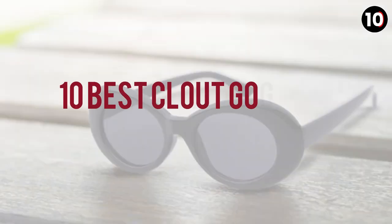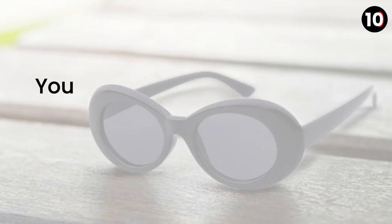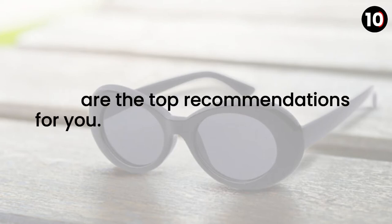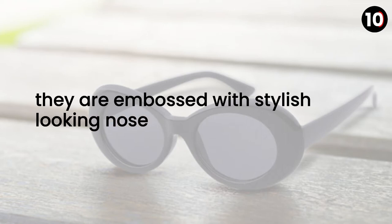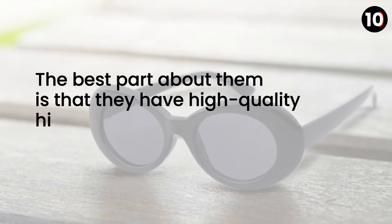10 best clout goggles in 2020 review and guide. You might be wondering which one is the best clout goggles. Here are the top recommendations for you. These goggles carry European and vintage style in them, and are embossed with stylish looking nose pads. The best part about them is that they have high quality hinges that come along with form screws.